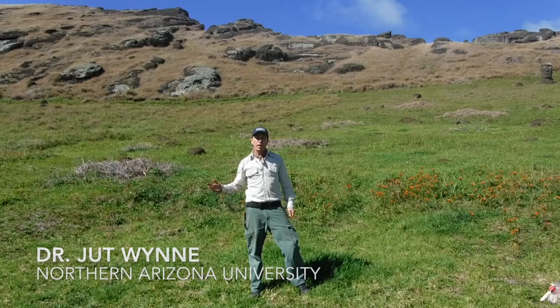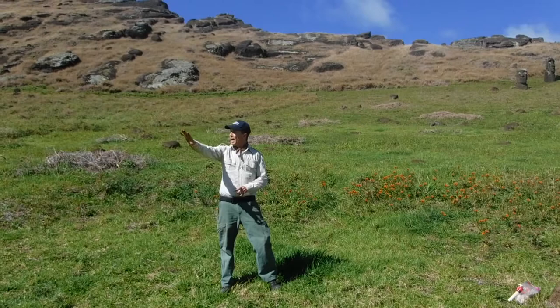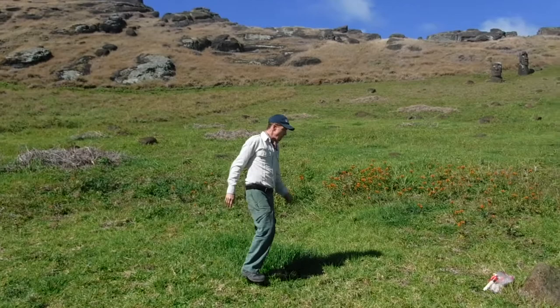We're in Rano Raraku. This is one of the three crater lakes on Rapa Nui, also known as Easter Island. As part of this work, what we are doing is we are sampling caves, cliffs, coasts, and crater lakes to search for endemic insects on this island.